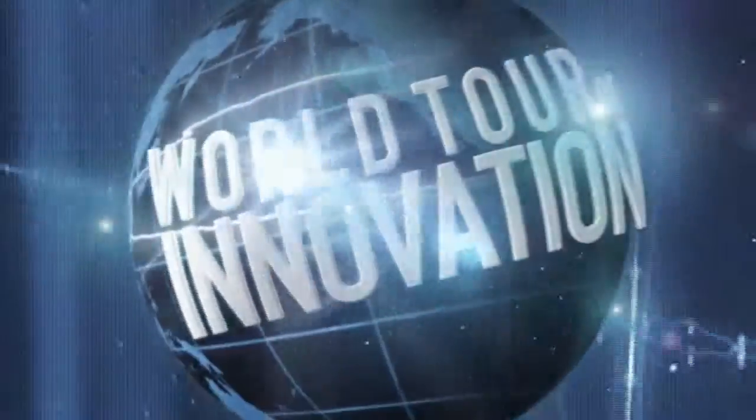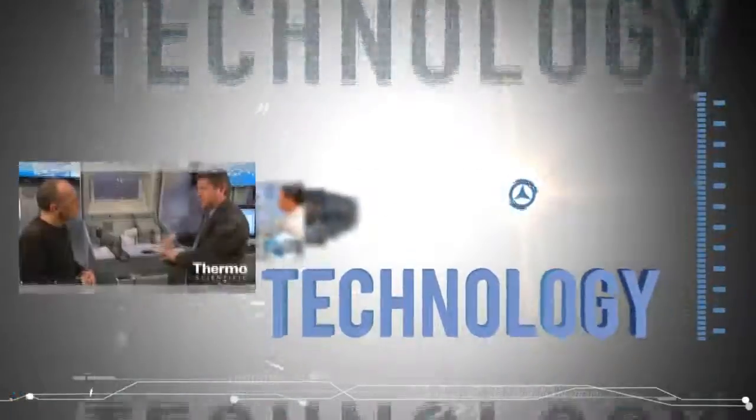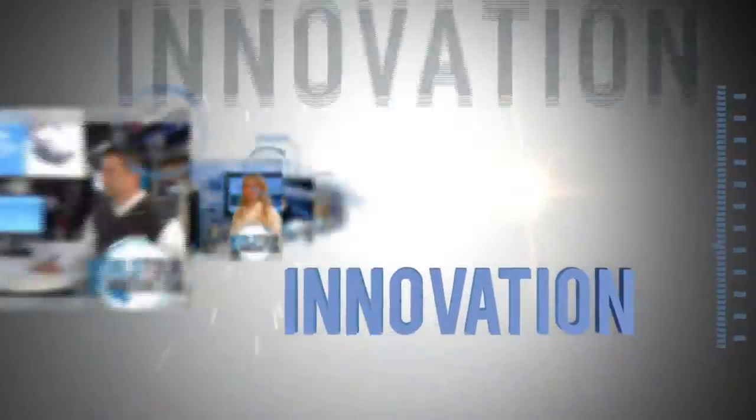It's a very flexible product line. We serve customers throughout the world — they are very high-demanding customers, and we keep them happy. Learn more at thermoscientific.com/TC.